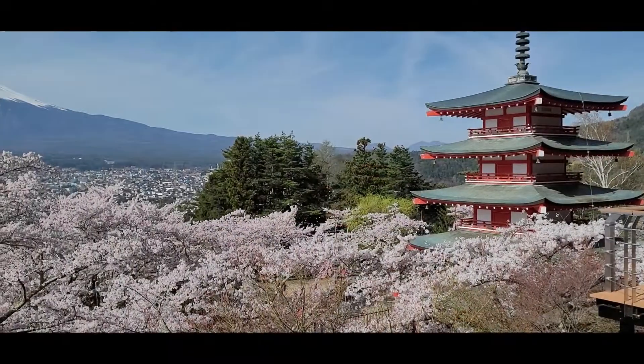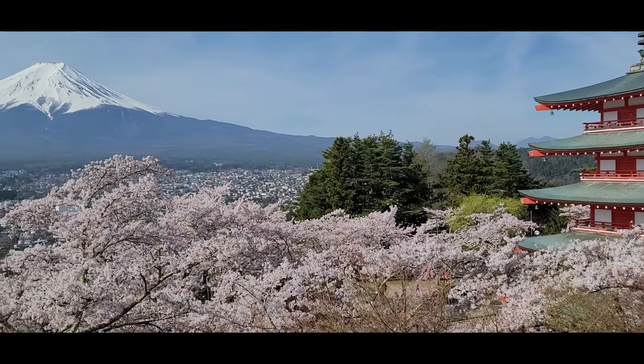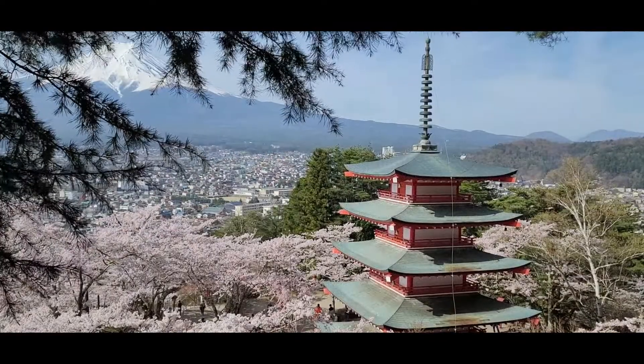I'd avoid weekends if you can during the busy cherry blossom season. They do offer a lotto system to take photos from 6am to 8am, but what if you win that lotto and the weather isn't great that day? It's not really worth it.